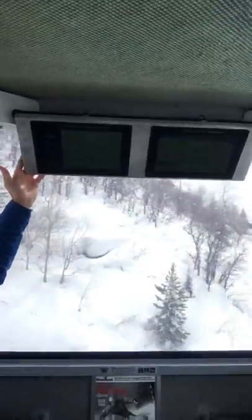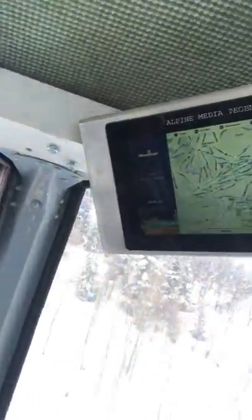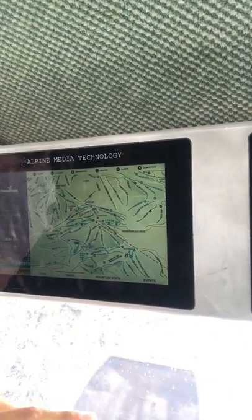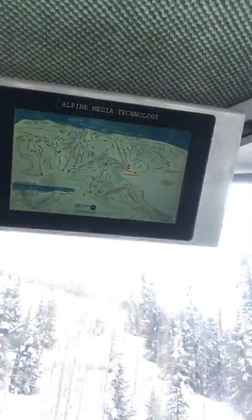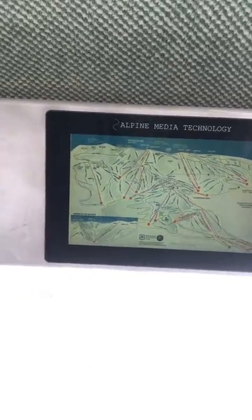So up here we've got two screens. The left side is always a rotating side — if you go in for a closer look you'll see we've got lifts, trails, mountain stats, and events. This rotates on a 15-second basis, and then our right screen will always be a static trail map so you can see exactly where you are, where you want to go, and how to navigate to get to those different chairs.